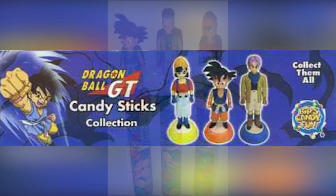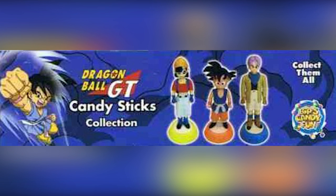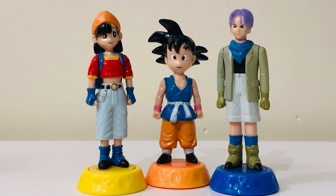It seems that Bip is a company in Holland, but not all of the figures were necessarily distributed there — some of these were actually distributed and sold in Spain. That's an interesting fact, and it would be super rare to find them with the candy still intact, so good luck with that.